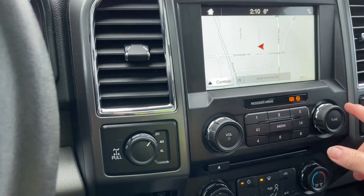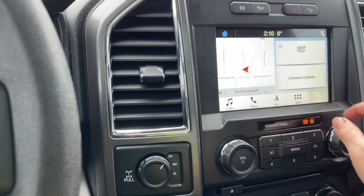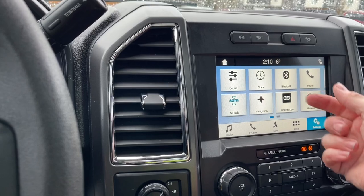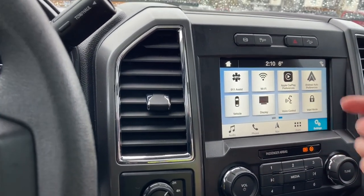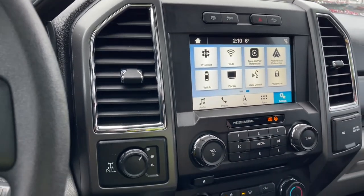We also have our volume and tuner controls. Going into settings, you can slide through: Bluetooth, navigation, general — where you can change the look of your display screen — Apple CarPlay, and Android Auto. These all have sub-menus.